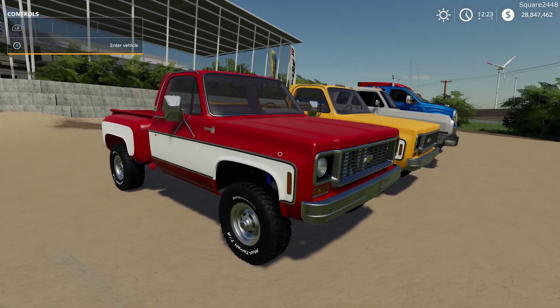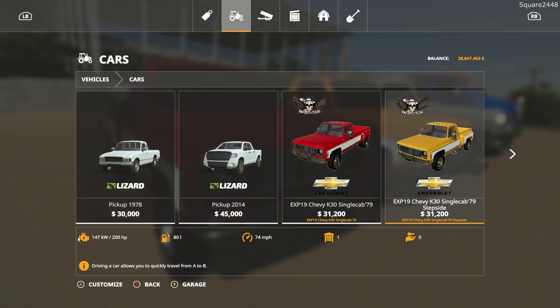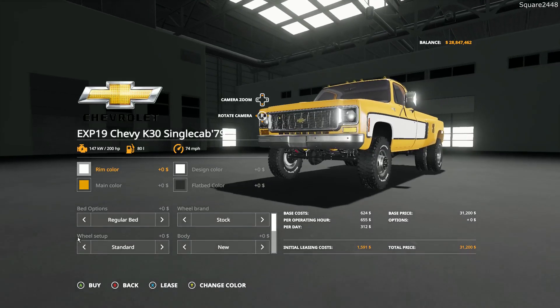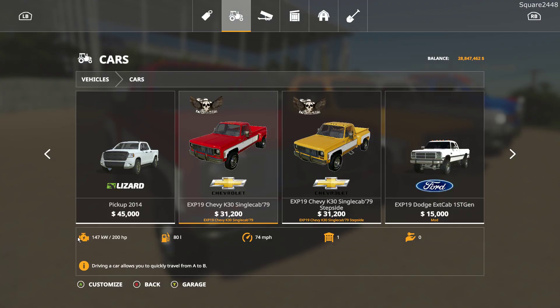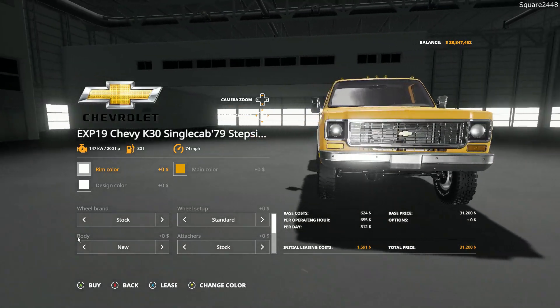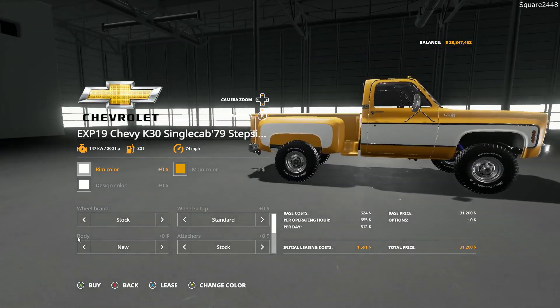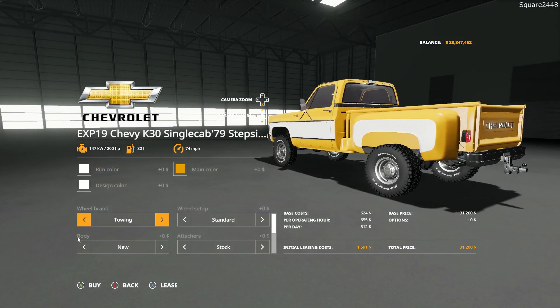Up next we'll be taking a look at an old Chevy, found under the cars category. It has a starting price of $31,000. There are a few different versions — this one is a K30 79, and then there's a K30 with a different single cab step side, so it's a little bit of a different bed but very similar. They all have different options as well.